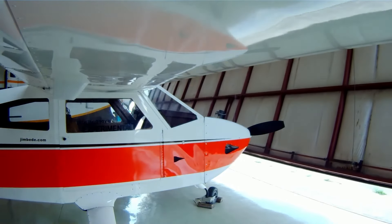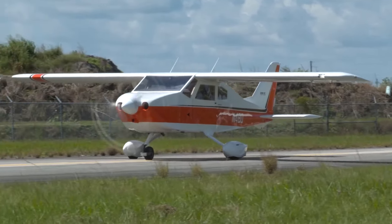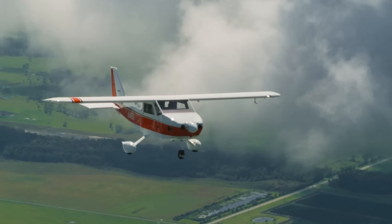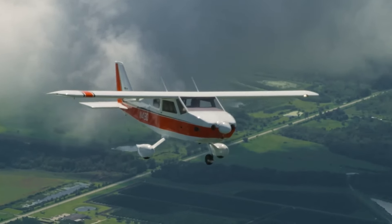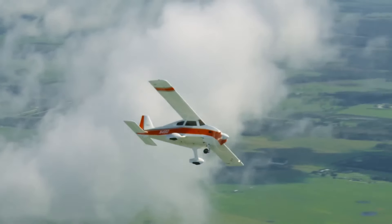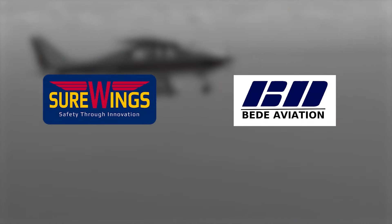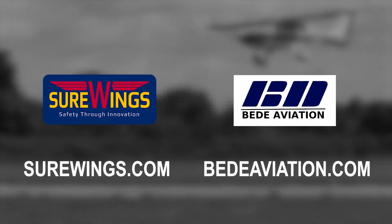The legendary BD-4 four-seat program is building an exciting future for those who want a rugged four-seat family flyer with a proven history. The Sure Wings program produces a complete kit and builder assist program that gives you everything you need to be flying a BD-4 CS in record time. For conventional kit builders, BD Aviation has parts, partial kits, and full kits for the 190-mile-per-hour BD-4 C that has logged thousands of hours. Visit surewings.com and bdaviation.com for more details.